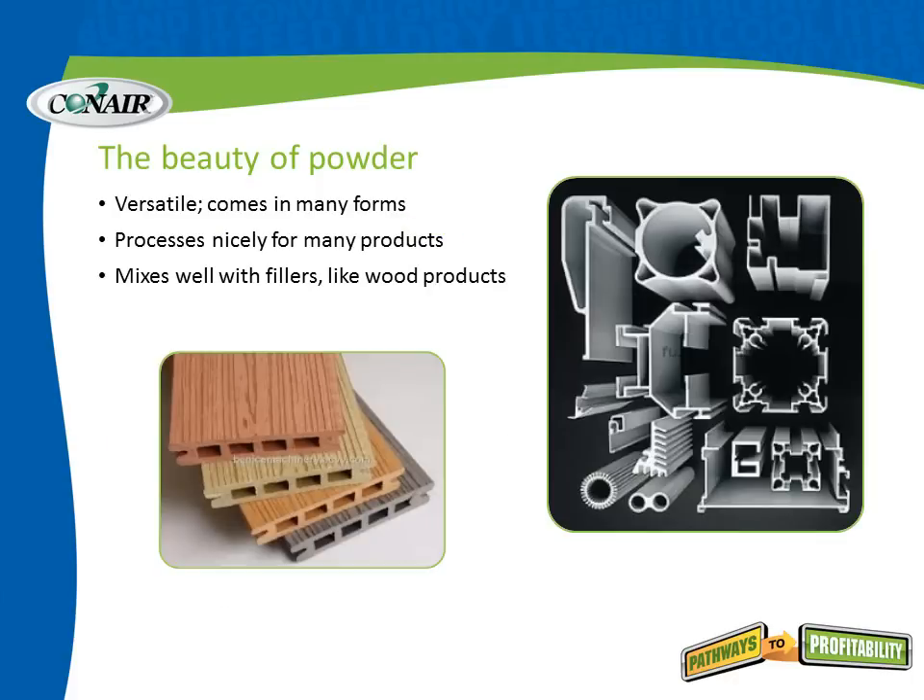There is a beauty in powder. It's versatile and comes in many forms and processes nicely for many products. It mixes well with fillers like wood products, so it's very predominant throughout our industry.